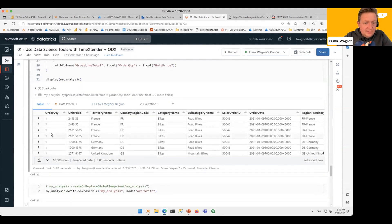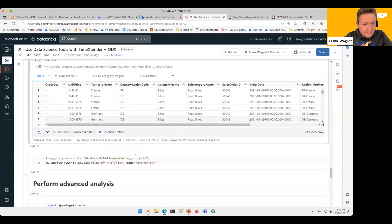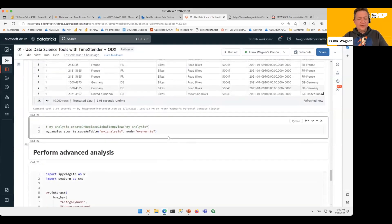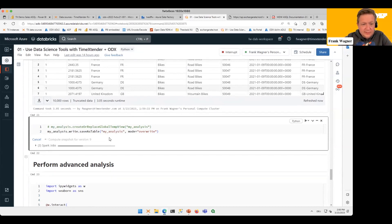Let's execute this. We display the data and get order quantity, unit price, etc. — all the columns we selected, plus the ones added on top: the Region/Territory combination, Category/Subcategory, and the calculated Crossline Total. If I want to persist this table for further analysis without writing back to the data warehouse, I can just write out this table and have it available as my analysis shortcut, then clean it up later.